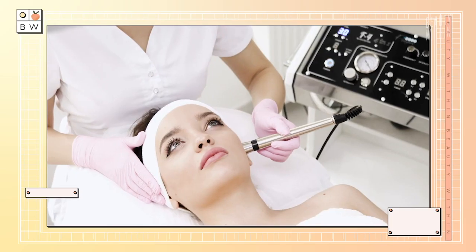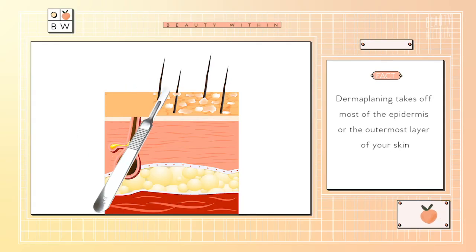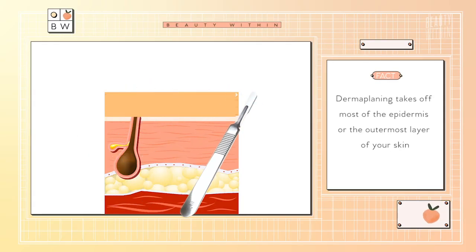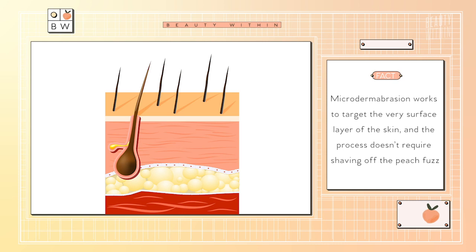It's time to do some debunking. Some people say — isn't this the same as microdermabrasion? Well, sort of. According to New York City dermatologist Neil Sadek, he thinks dermaplaning is a deeper form of microdermabrasion, because both treatments resurface the skin. But dermaplaning takes off most of the epidermis or the outermost layers of the skin, while microdermabrasion works to target the very surface layers — the stratum corneum — and doesn't require shaving off the peach fuzz.